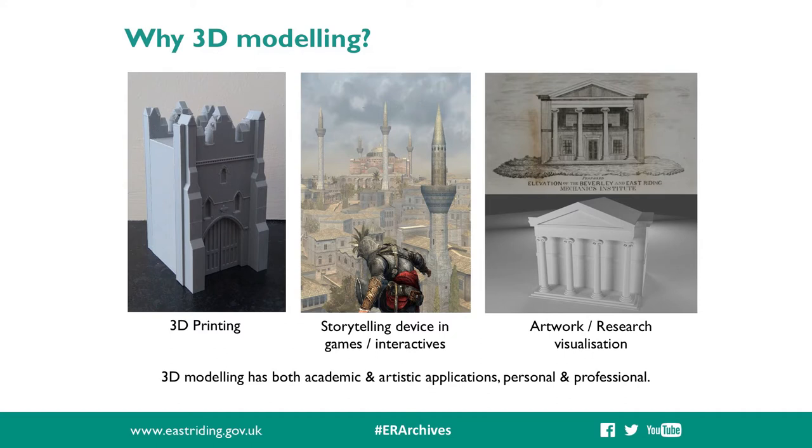They could be included within your own historical documentary, could be your own standalone artwork, or even featured within your own animation or a video game. You can take a more artistic or an academic approach to the creation of your model, and you can craft your model to support or visualise an academic theory. During the workshop, I had example 3D prints on show, such as one of our local built heritage called the North Bar in Beverley. This was to show that you could create something really tangible from this digital 3D modelling process. These are ideal for educational sessions, object handling, or if you just like a piece of history sitting on your desk.